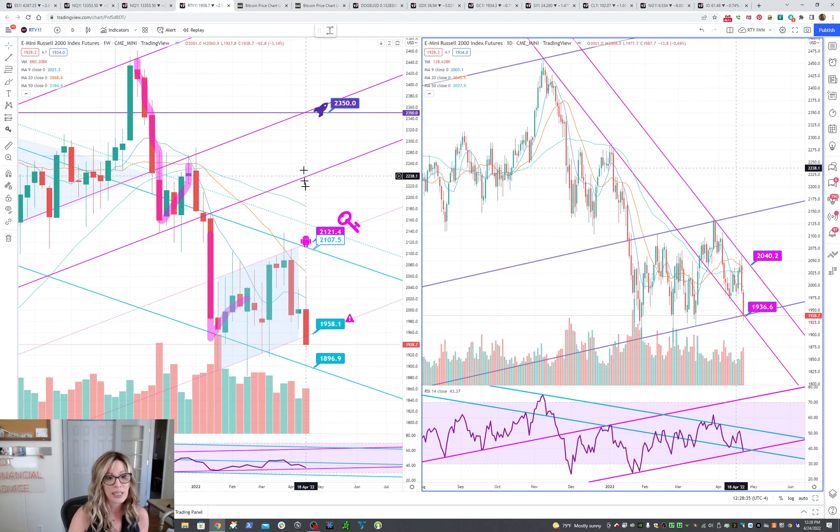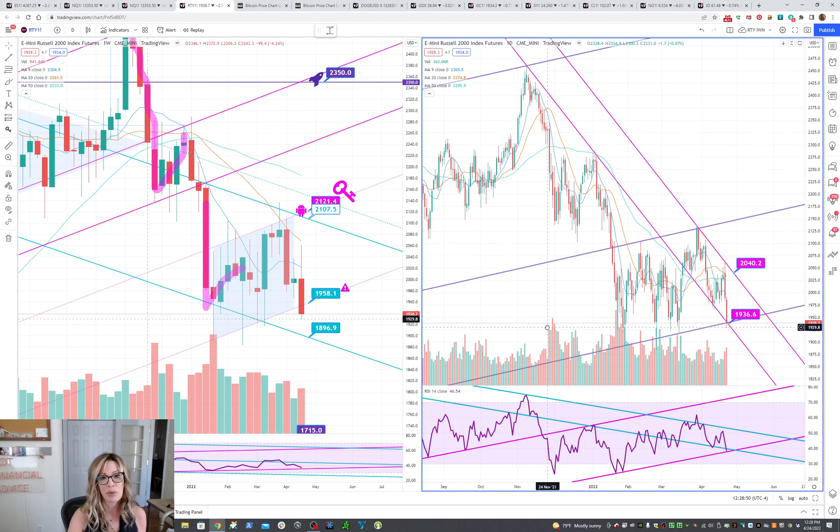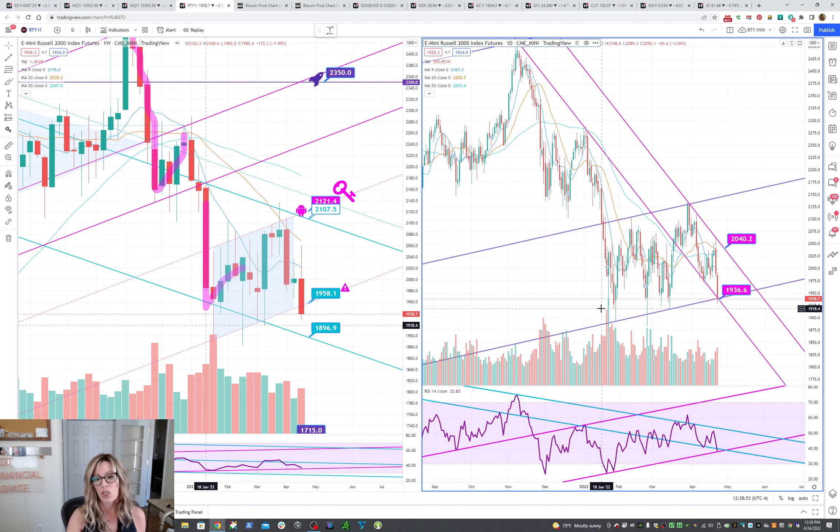Let's look at small caps. Small caps closed outside of the channel for the first time in ever. However, if you look at the bigger picture on the weekly chart, you can see that it's still forming higher lows at this time. On the daily chart it doesn't look quite as dire. We've got double support holding us up this week. If it can get back above or stay above 1936.6, that would be a good sign. But it really needs to get above 2040 at this time to show any sort of potential for a longer term balance.